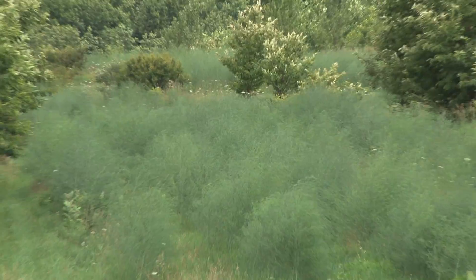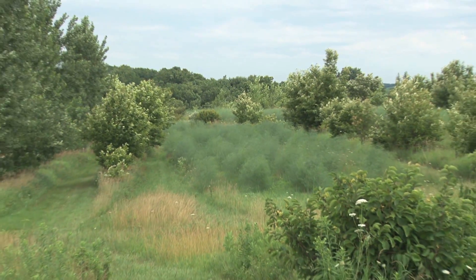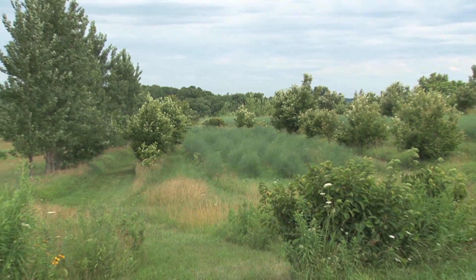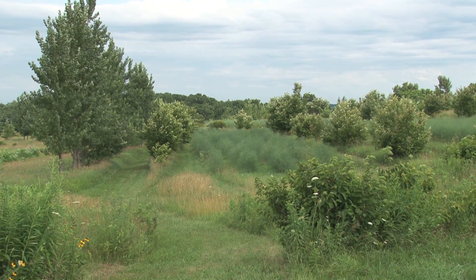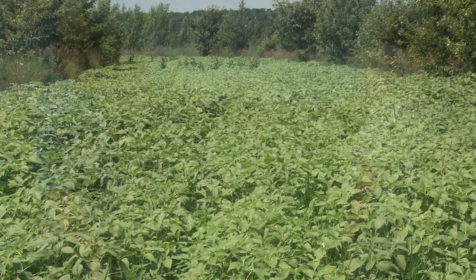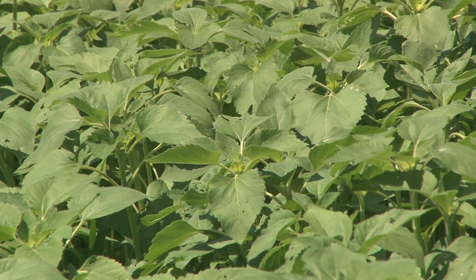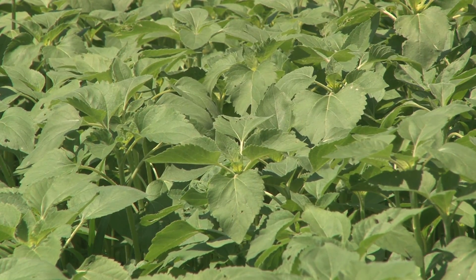Sure. Alley cropping is the planting of rows of trees — whether for timber, fruit, or nuts — and growing a crop in the alleys in between rows of trees in order to cash flow while your trees are maturing. Your trees obviously are a longer-term investment; they take longer before they mature. So you plant your trees in rows, and while they're growing and maturing, plant something in between. Behind us we have rows of chestnut trees with sunflowers growing in the alleys in between. You can use almost any crop or any tree in an alley cropping situation.